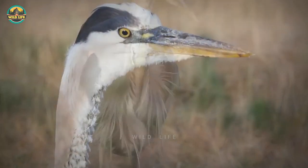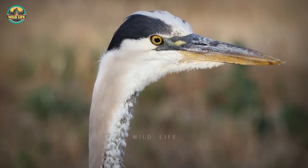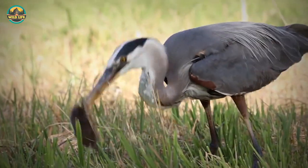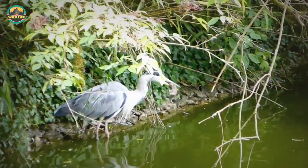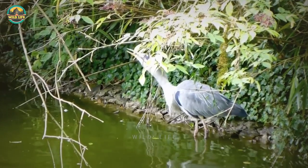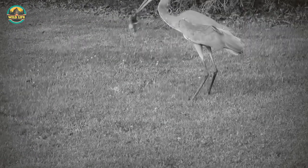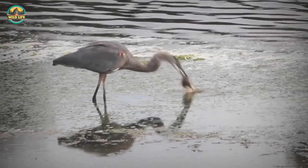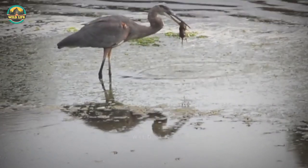Number 19: This heron spots a gopher from up above and decides to land to get a closer look. Upon arrival, the heron saw correctly and snatches the little gopher. Number 18: Unable to catch a small gopher in the park, this heron settles for the next best thing — a small rat. Number 17: Another cute gopher begged for mercy, but the heron told it that it was gopher on the grill day. After the initial grab, the bird flies to a body of water to wash down the animal.